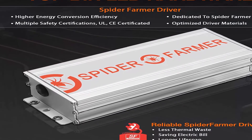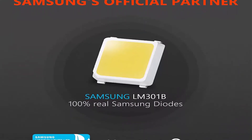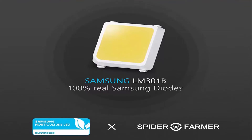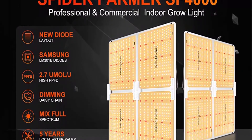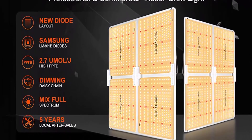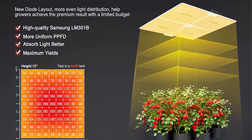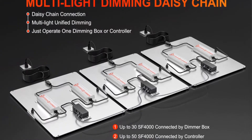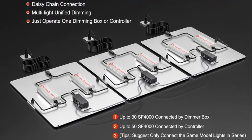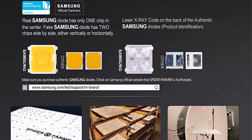Veg coverage is 5x5 feet; flowering coverage is 4x4 ft. The new diode arrangement — gathered at the edge — makes PPFD more uniform, and the dimming knob adjusts light intensity freely. Multi-light connection with unified dimming is especially beneficial for large indoor growing and commercial planting. Full spectrum includes 3000K, 5000K, 660nm, and IR at 760nm — the 660nm red and IR light speeds up flowering time and boosts yields.